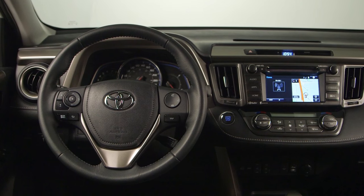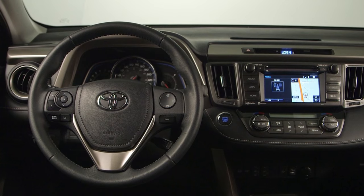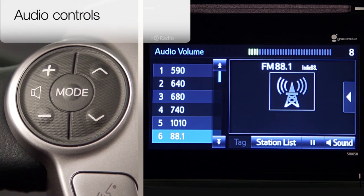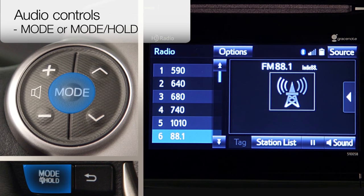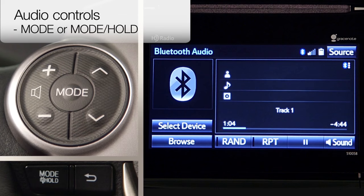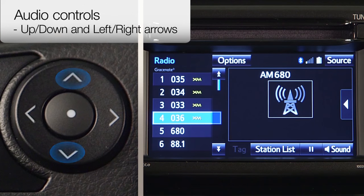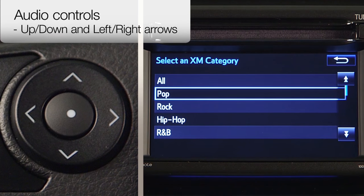Operation of the audio control switches may differ depending on the type of audio system or navigation system. Typical controls include volume, which turns the volume up or down, and mode or mode hold, which selects the audio source such as radio, CD, or iPod and may also mute the sound. Up, down, and left, right arrows toggle through stations, channels, or screen lists.